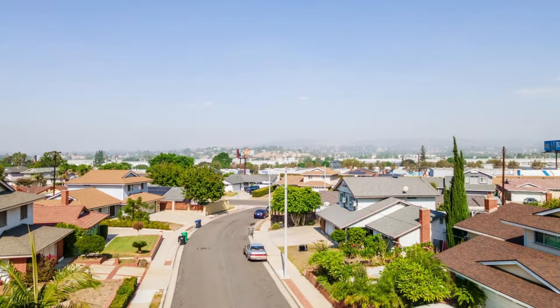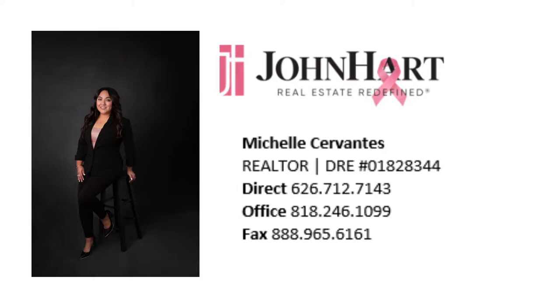Really just a fantastic property. Michelle Cervantes is a great real estate agent — we have worked with her many times before. She knows what she's doing and she's been in the business for a long time. You can absolutely call her direct; you can see her information there on that last slide. If you want to give Michelle a call, she'd be happy to meet you at the property, show it to you, talk to you about it, and talk about anything that the seller might be able to do to help you. And of course, you can always give us a call to get your financing needs in place.